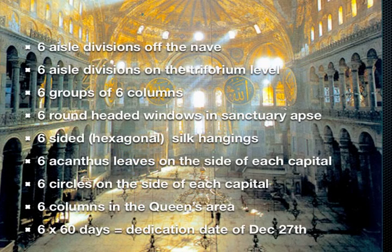Are there other sixes in the building? Yes, there are many. In fact, there are six aisle divisions off the nave, six groups of six columns, six round-headed windows in the sanctuary apse, and so on. Even the dedication date happened on the six times sixtieth day of the year — December 27th.